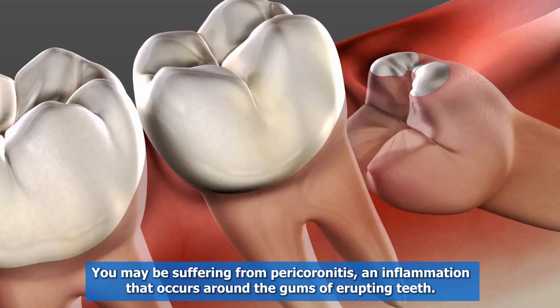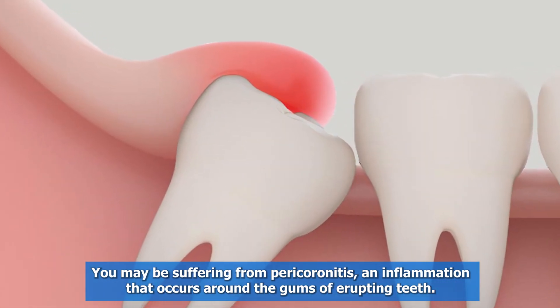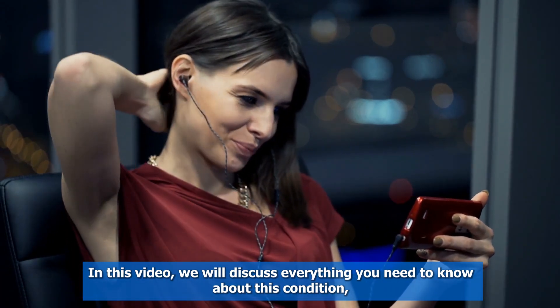You may be suffering from pericoronitis, an inflammation that occurs around the gums of erupting teeth. In this video, we will discuss everything you need to know about this condition.